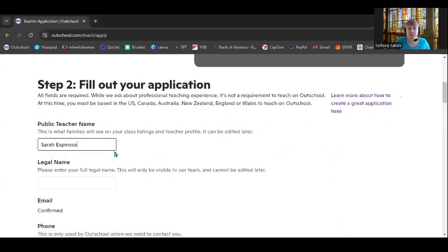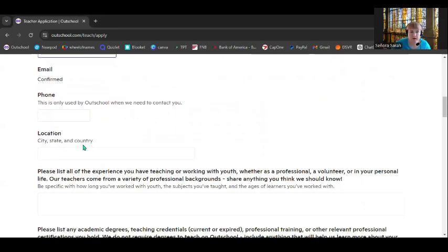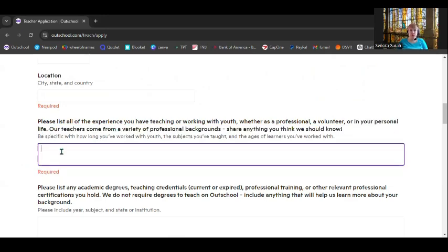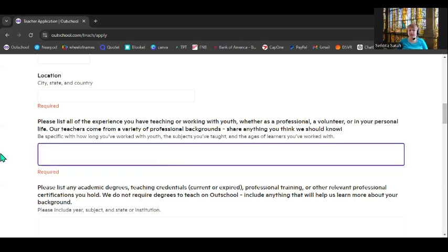For teacher name — this is public, people will see it. Enter your actual legal name. Now, teaching experience: list all of the experience you have teaching or working with youth, whether it's professional, volunteer, or in your personal life. The cool thing about OutSchool is that you don't have to have been an actual brick-and-mortar school teacher. It could be volunteer work or even just in your personal life. If you're a mom, dad, aunt, or uncle and you work a lot with kids, you can include that. Be specific with how long you've worked with youth, the subject you've taught, and the ages of learners you've worked with.